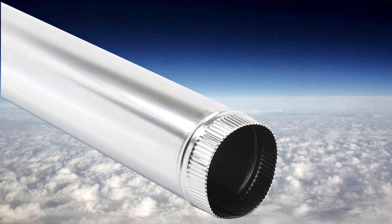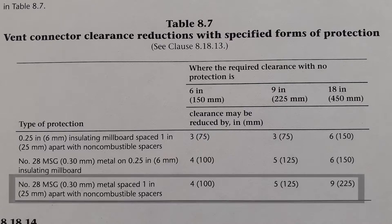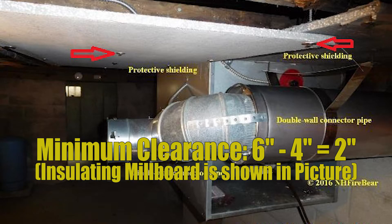When using single wall vent it's sometimes difficult to maintain that six inch minimum clearance to combustibles. Fortunately, on page 101 of the gas code we find table 8-7, where we can reduce this clearance if we do something special. The bottom line says number 28 MSG metal spaced one inch apart with non-combustible spacers. This means if you want to reduce your clearance to combustible, you take a 28 gauge piece of sheet metal, space it off the combustible surface by one inch with non-combustible hangers, and then you can reduce your clearance by four inches — from six inches down to two. That's a handy technique used regularly in the field.